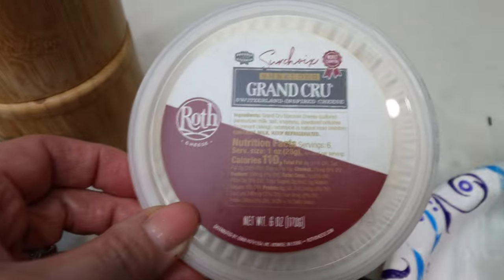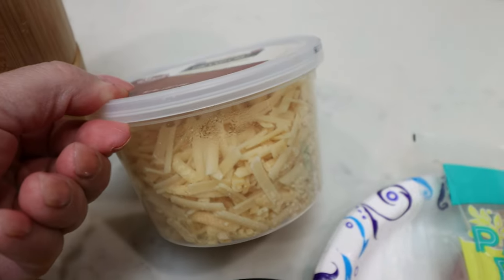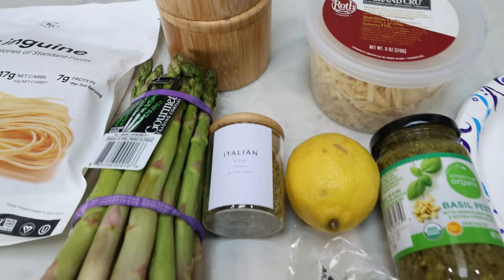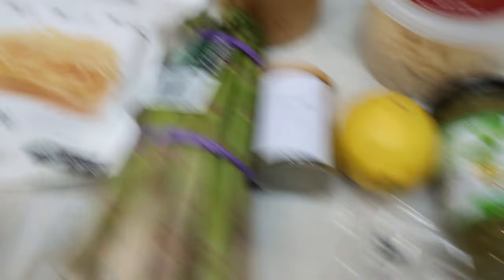My cheese is also from Imperfect Foods. This is a Grand Cru — just a mix of really good high quality white shredded cheeses, which is excellent on this pasta. You'll also need some salt and pepper, asparagus, Italian seasoning, one lemon, pesto, pine nuts, and pasta.